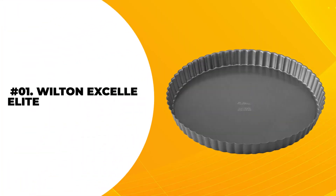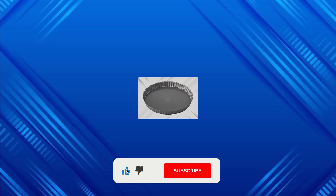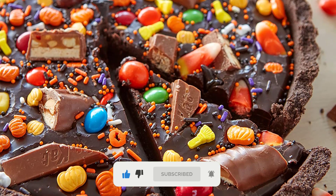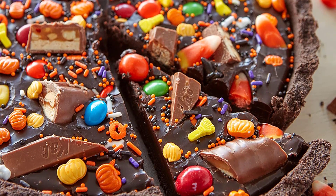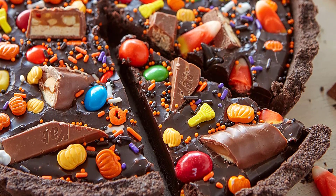At number 1, the Wilton Excellent Elite Non-Stick Tart Pan. This tart has a fluted edge for those unforgettable crusts. The best thing about this pan is the removable bottom with a non-stick coating that makes it a perfect choice for baking, as the dessert doesn't stick to the pan and comes out easily without distorting its shape.